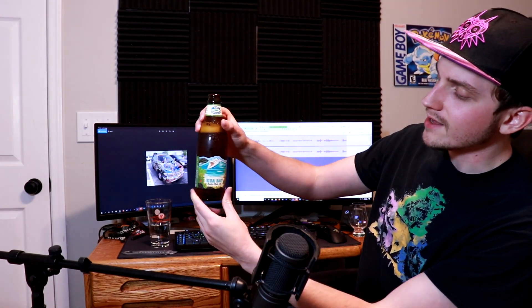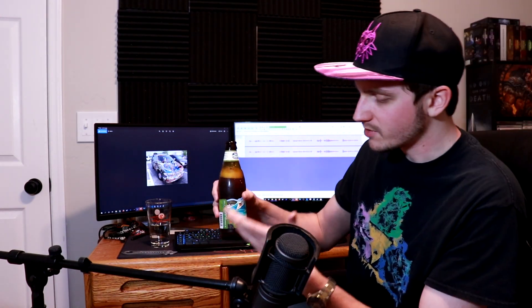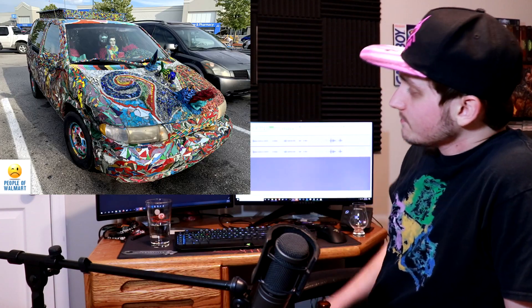Today I'm drinking Kua Bay India Pale Ale — IPA — it's pretty good, haven't had an IPA in forever. Without further ado, let's dive in.